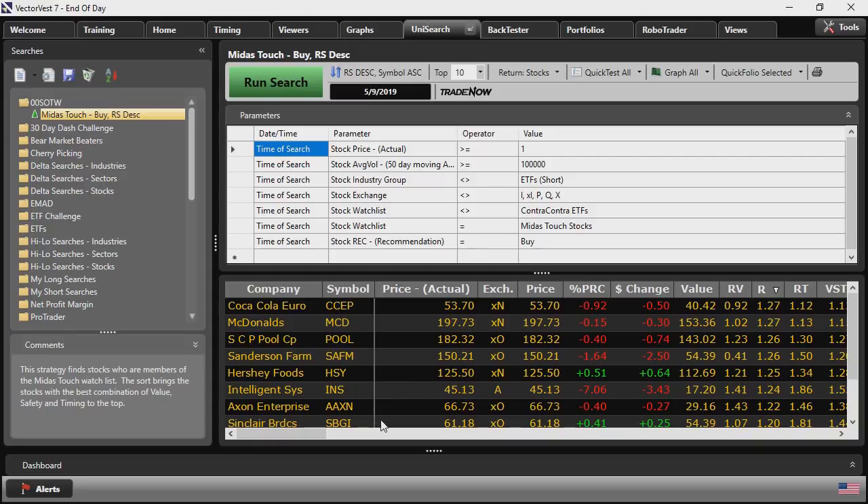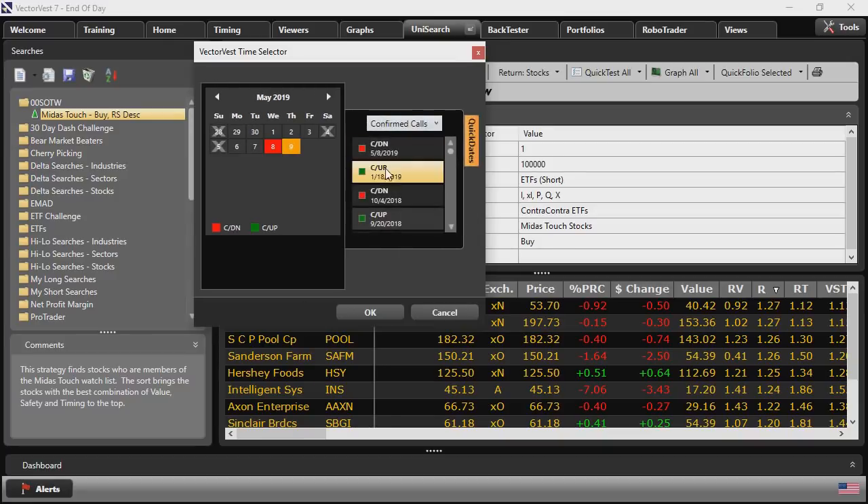Last week, senior instructor Patrick France demonstrated how we can use Quick Test to test the performance of top derby searches. Instead of repeating his presentation, I'm going to test these stocks using Quickfolio. So let's rerun our search on the last confirmed up call — I'll open the calendar, select our last up call from the Quick Dates, click OK, and run the search.